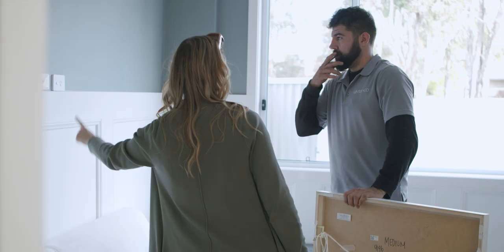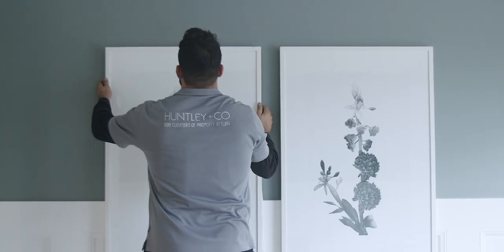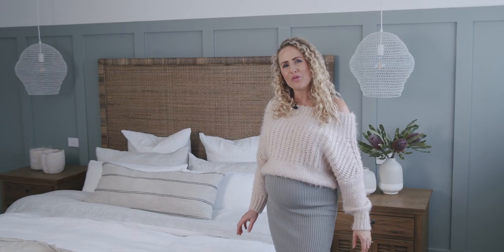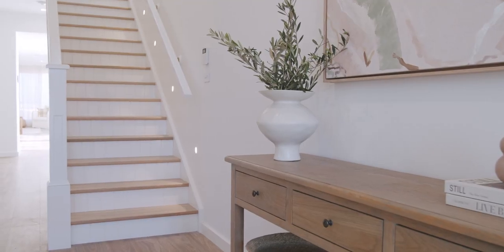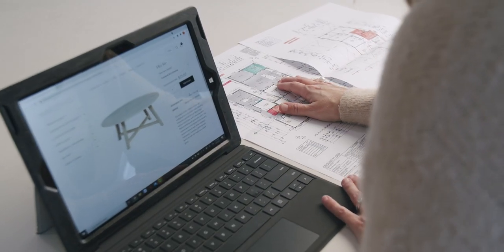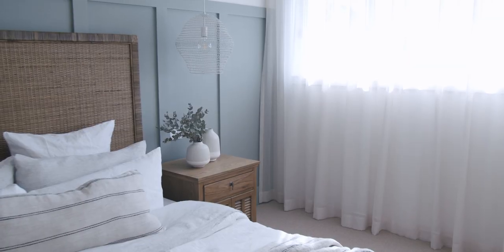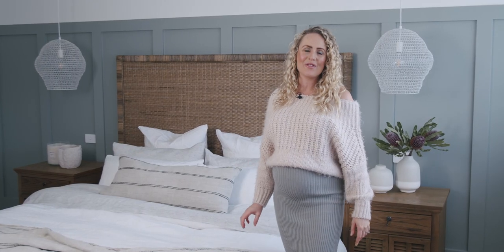Have you ever found a business that you wish you had heard of sooner? That's exactly how we feel about Huntley & Co. The quality and sophistication of their styling and furniture pieces complements our homes beautifully. Huntley & Co make the styling process just as beautiful as the pieces they offer to hire. Using their easy online ordering system has enabled us to complete our vision ready for this home to sell. We couldn't be happier with the end result.